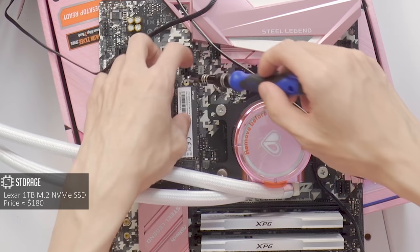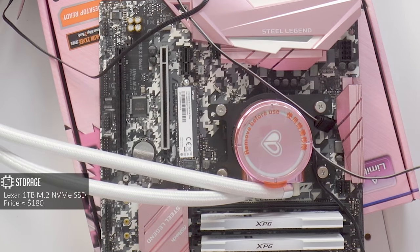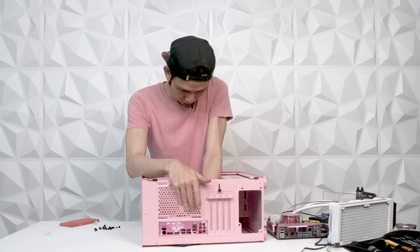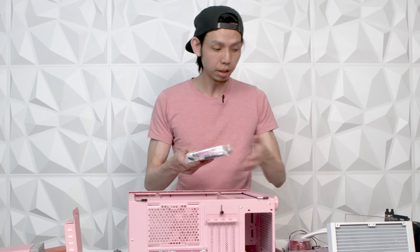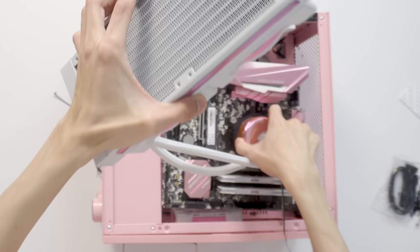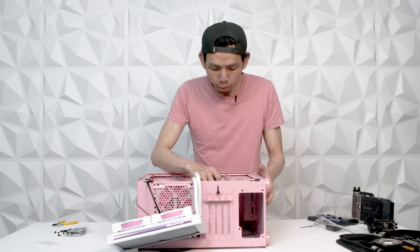For storage, we have the Lexar M.2 NVMe SSD 1TB. The case is the Dark Flash GLM21. First up — the IO shield. Look at this IO shield, it's pink! The fans are from ID Cooling as well, the same fans from the CPU cooler. Fans are in, now put in the motherboard.